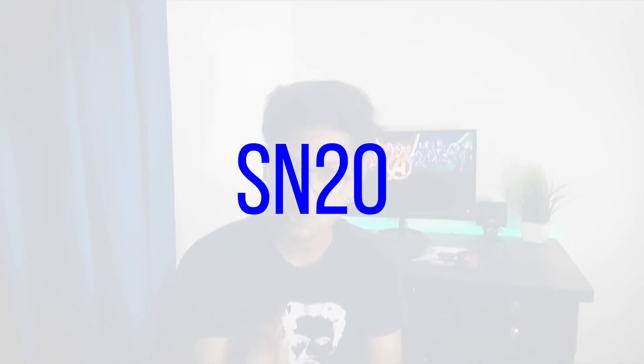If you are familiar with this channel, you can check the special discount code SN20, which gives you 20% off. Isn't that amazing?